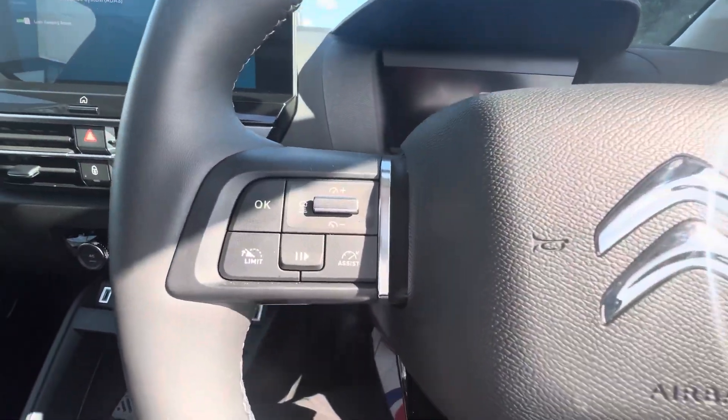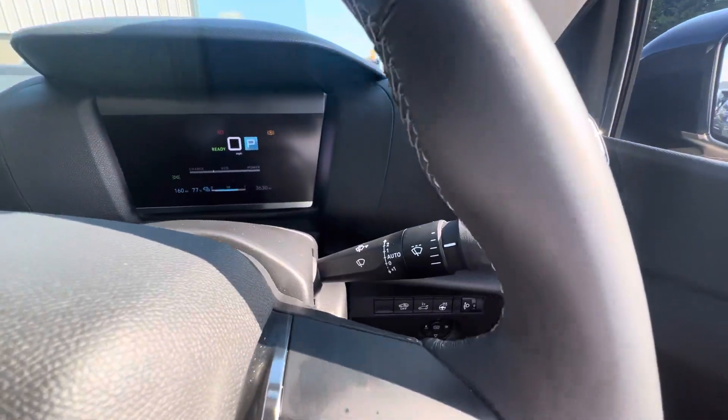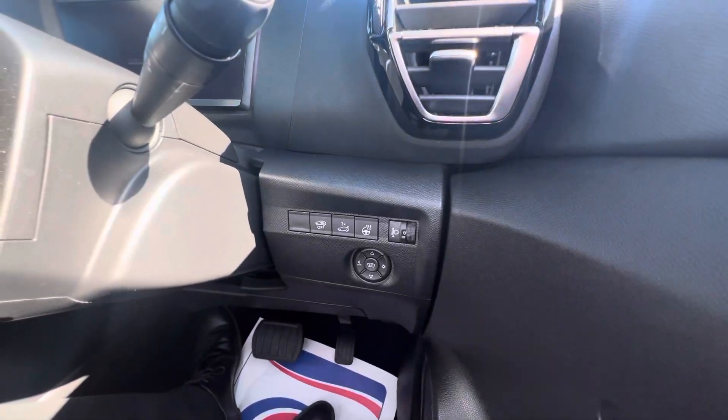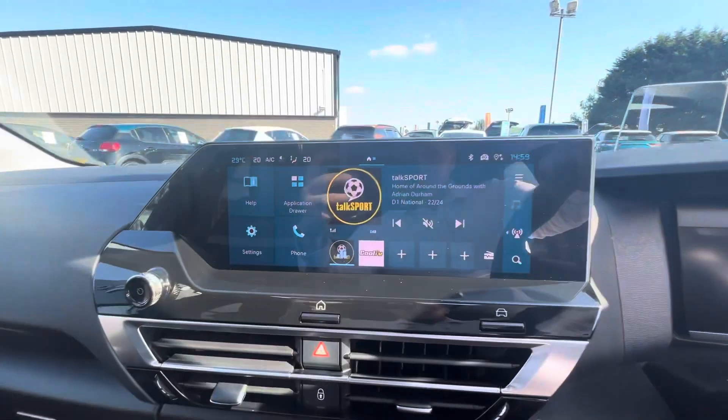Hands-free controls on the steering wheel — cruise control on the left, and you can adjust your volume on the right. Automatic lights and wipers just behind. Down to your right you can also pop the boot, and you have a heated steering wheel. In the middle you have your touchscreen.